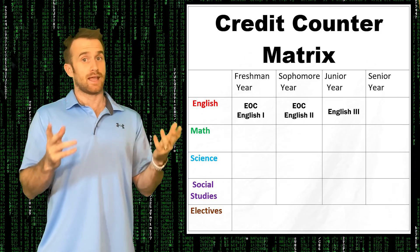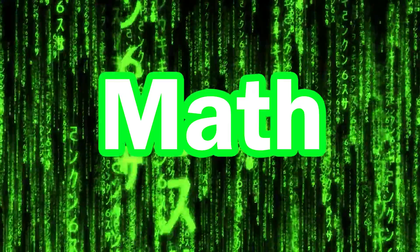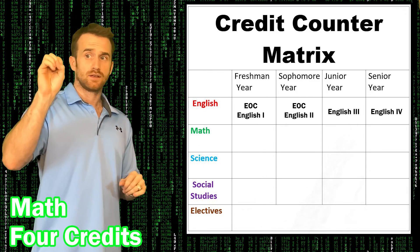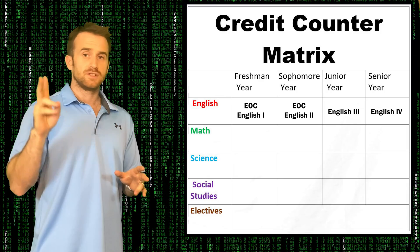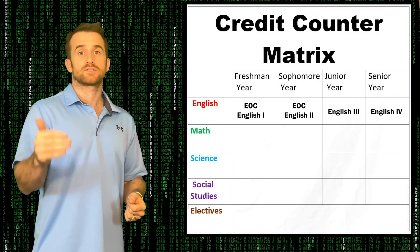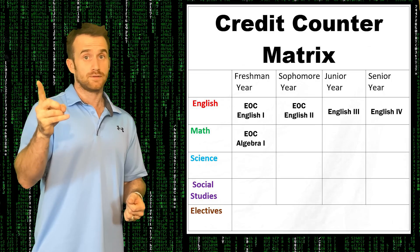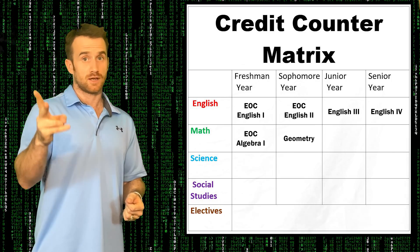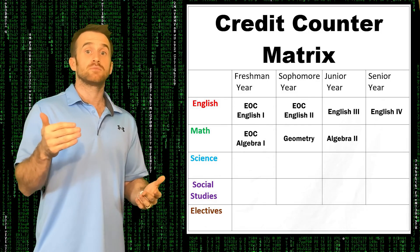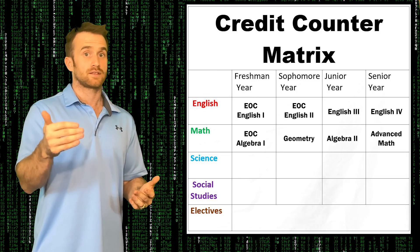For mathematics, you will need four credits. You'll need to complete two semesters of each class, and there are three required courses you absolutely have to take: first is Algebra 1 EOC, second is Geometry, and third is Algebra 2. Further, you need to complete another more advanced math class offered by your school.